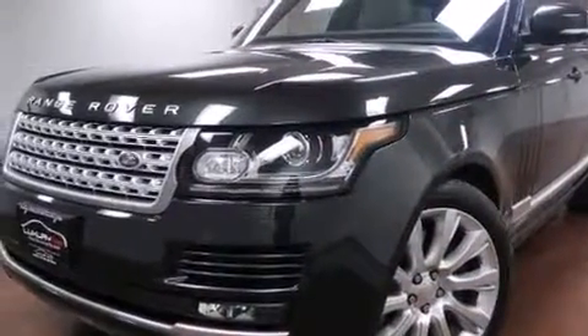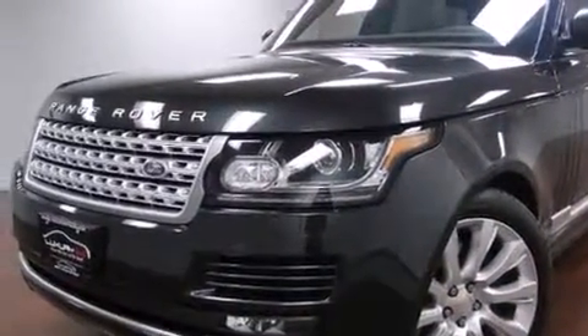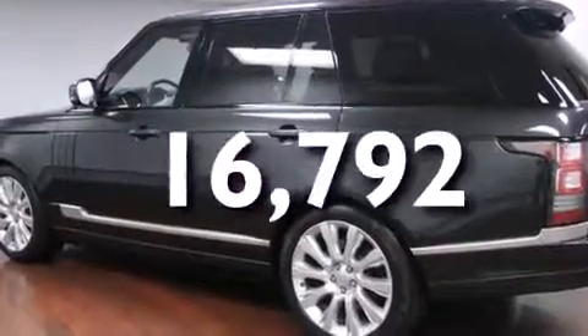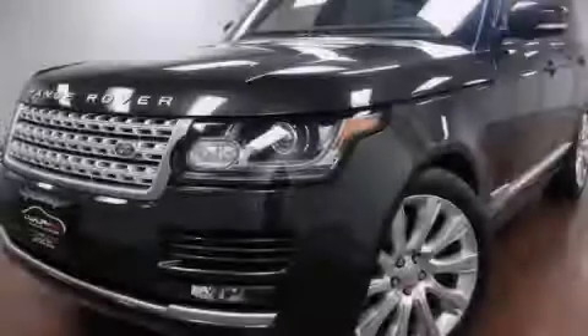Rear seat child-proof door locks, an auto-dimming rear-view mirror, a home link feature — and this vehicle has less than 17,000 miles. Call or visit us right now and arrange your test drive today. Have a great day.